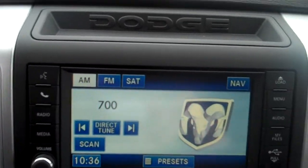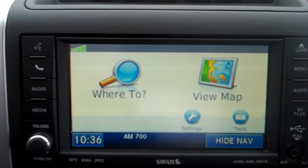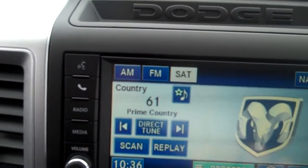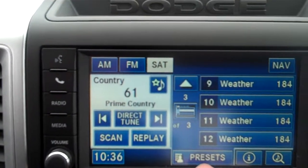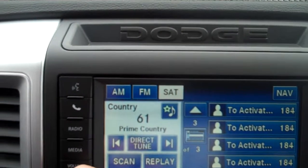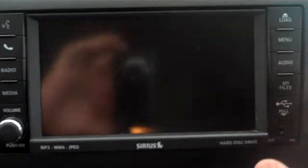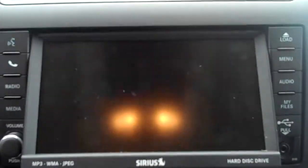Touch screen radio. This particular truck has navigation on it as well — just like Garmin navigation. AM, FM, and satellite radio with 12 presets on each band. This is a hard disk radio with a 30 gigabyte hard drive. You can burn music directly onto the stereo.